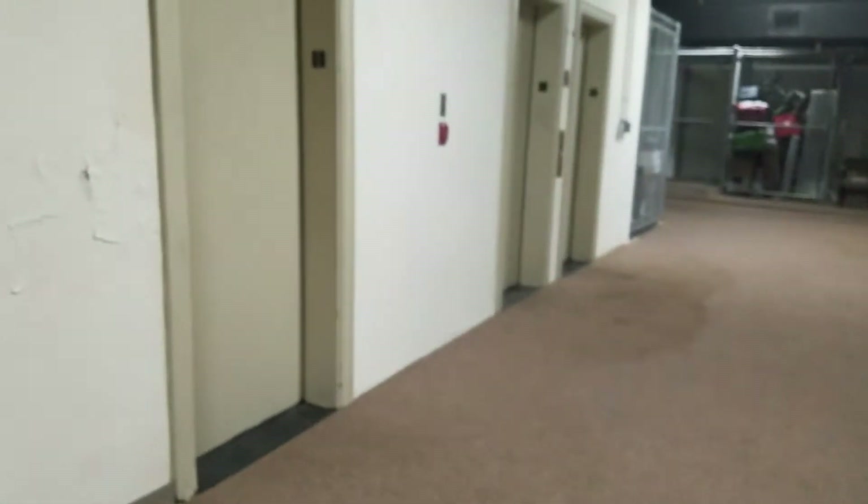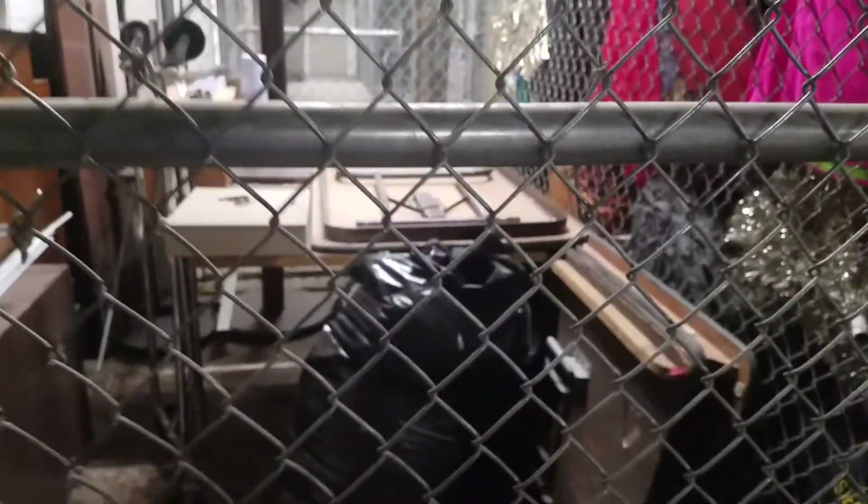There's a bunch of cages down here. This is like the little area for residents to put their stuff in. It sounds like it goes outside. There's stuff for the residents, cages for the residents, and a bike — this is inside one of the cages. Just imagine you being inside one of those cages.